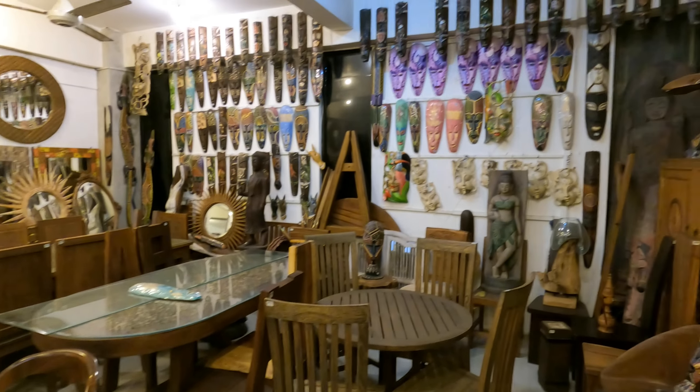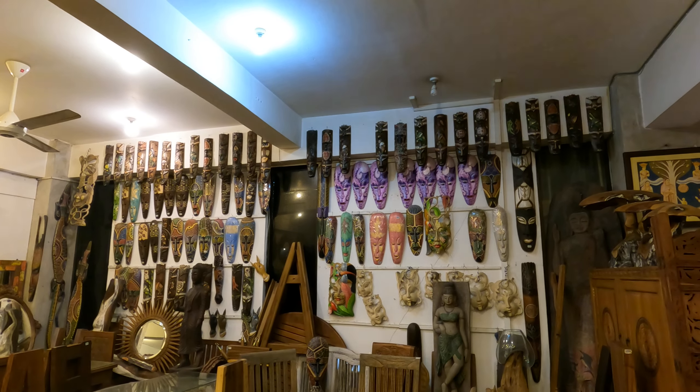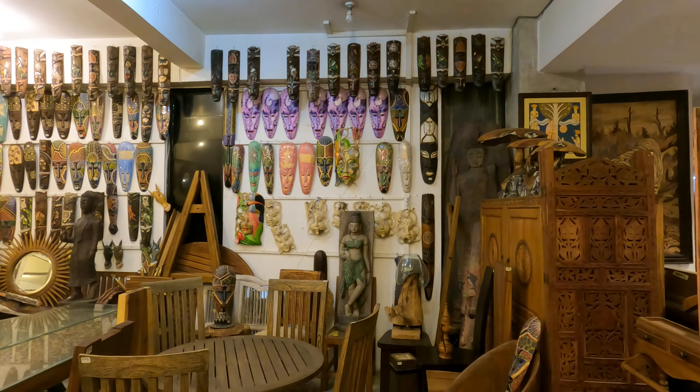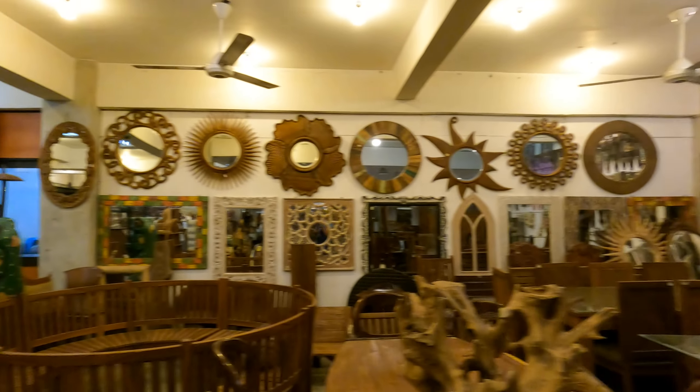These are the traditional masks which these people use in their festivals, for dances.